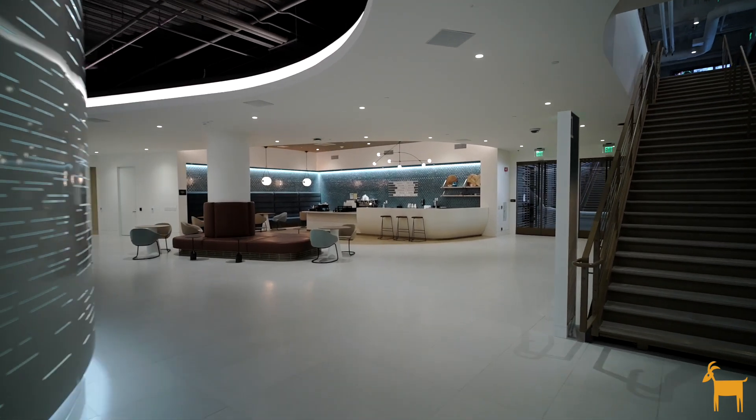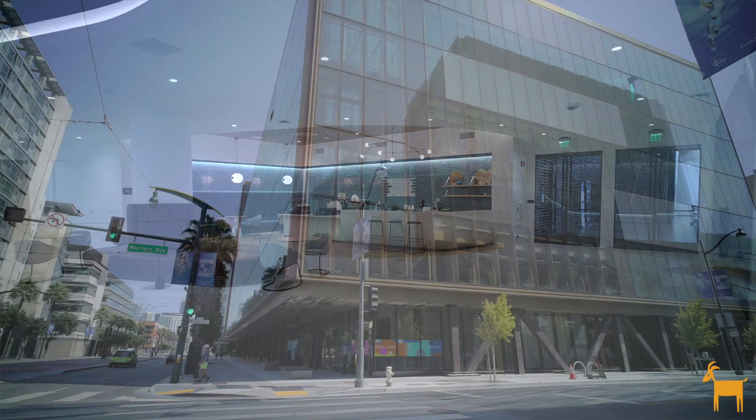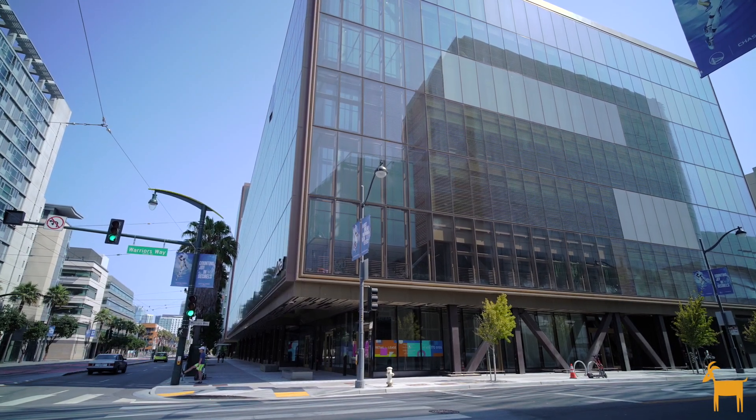I approached the interiors by actually being really inspired by the base building and their inspiration for a vertical city.